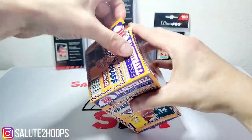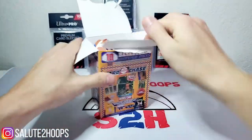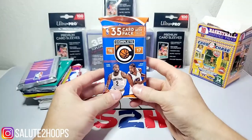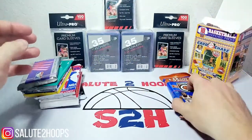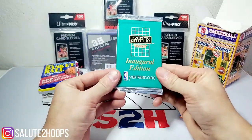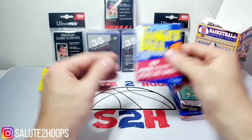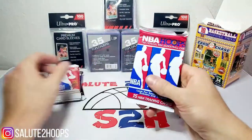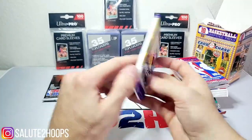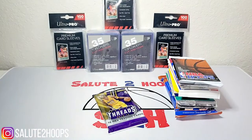Not expecting anything amazing out of this — pretty low expectations. Opening it up, looks like a lot of 90s stuff. We have a pack of NBA Complete, some Skybox 91-92, more Skybox of an uncertain year, Fleer 1991 basketball, 1990 Fleer, three packs of NBA Hoops, a pack of 2015-16 NBA Threads, and another pack of NBA Hoops. Not the best packs in the world.